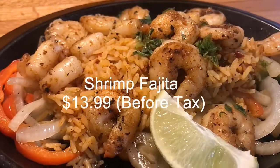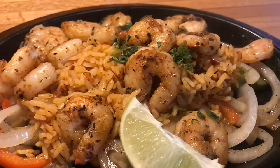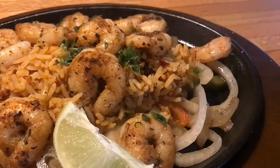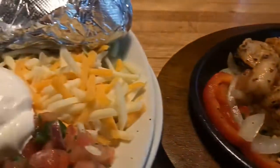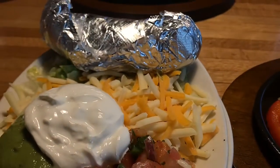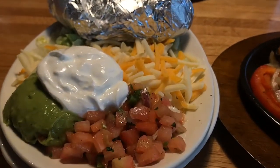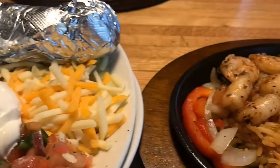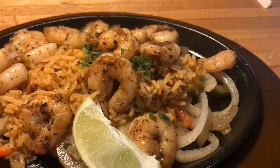And there they are — the fajita plate. Go ahead and look at the fixings. They got the cheese, the guacamole, the sour cream, some pico de gallo. Four tortillas, which is different compared to some restaurants that only give you three. So that's a plus.